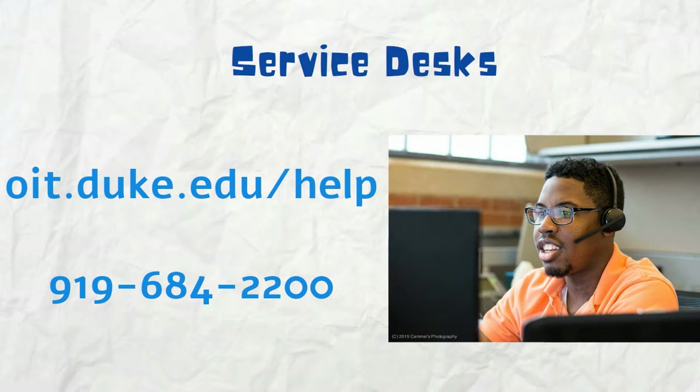Contact us via chat at oit.duke.edu/help, or call 919-684-2200.